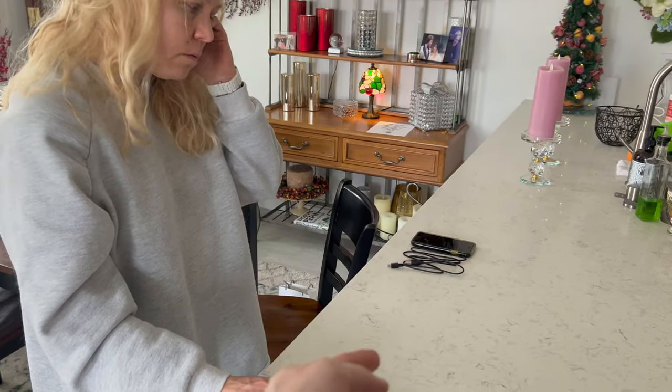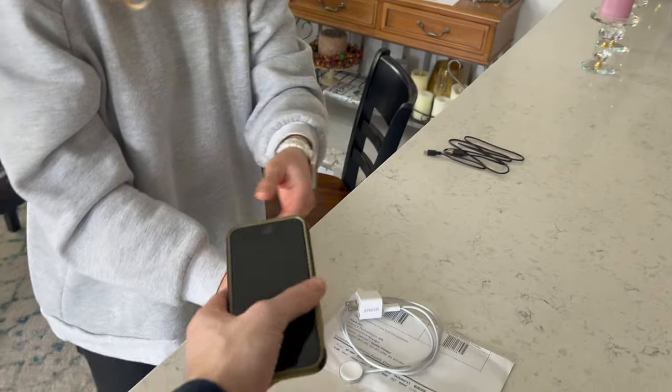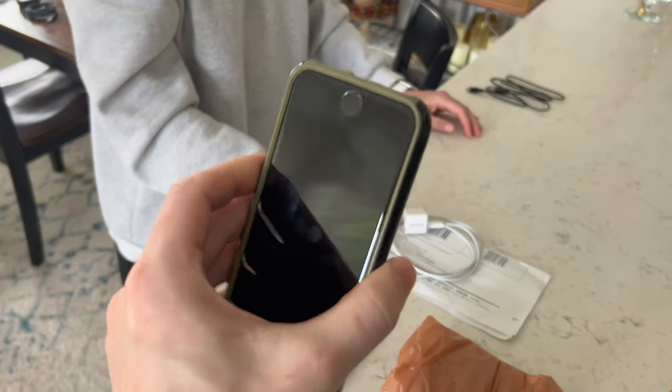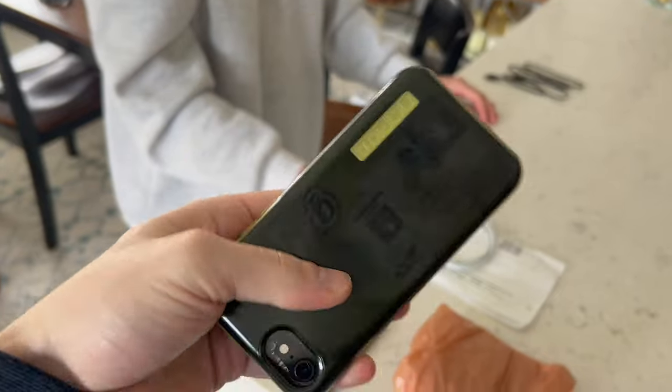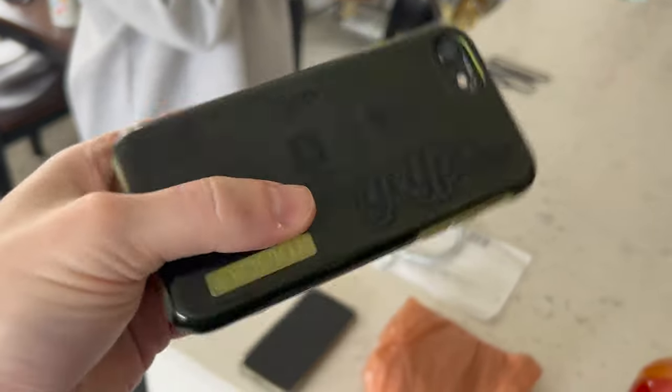When you get an iPhone, you just take your old iPhone, log into it, and set it next to your new one. It transfers all your data, so it makes your new phone exactly like your old one.